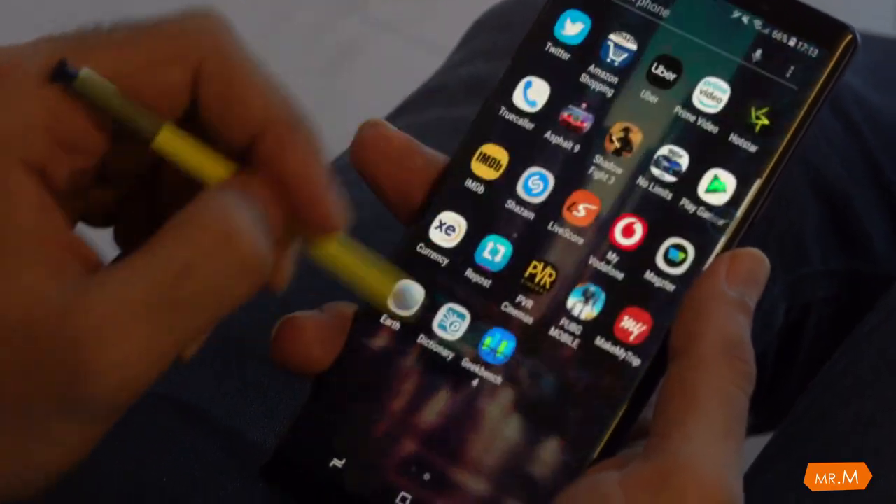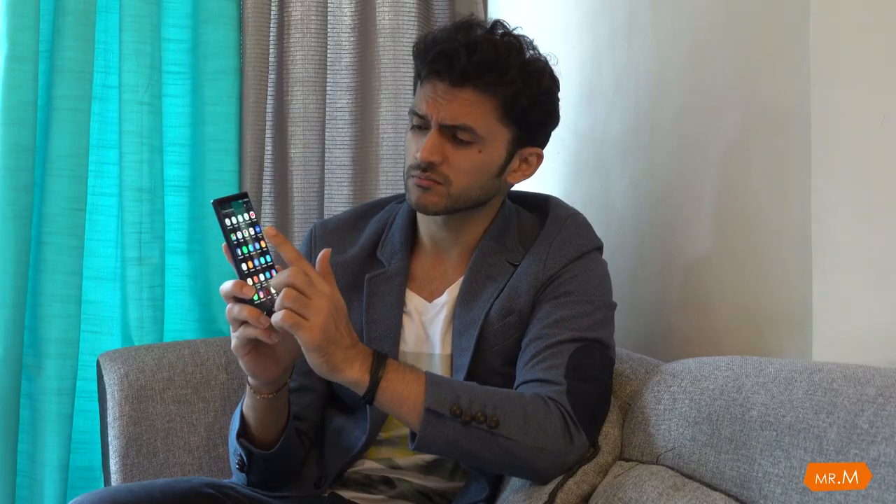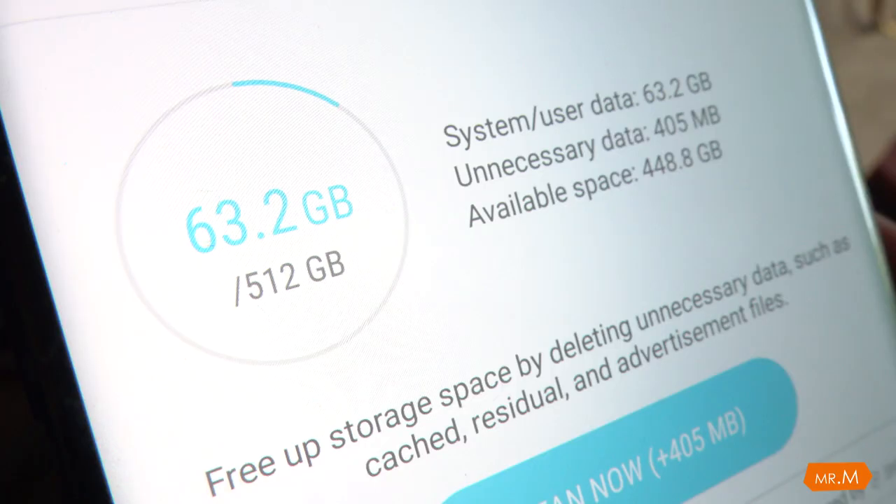Note 9 comes with Android 8.1 in the box, no lags so far — super fast. This is the 512GB model with 8GB of RAM. One problem I have with Samsung is that you get very few updates compared to other phones, but the good thing about Note 9 is you already got one update within one month.